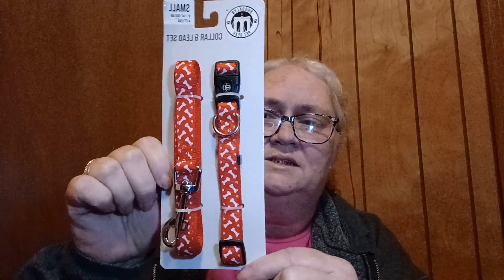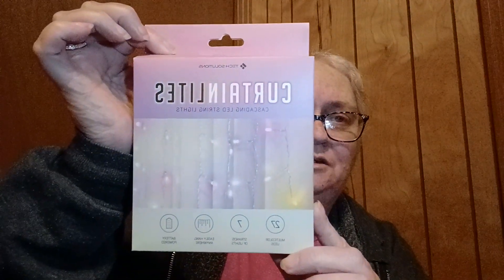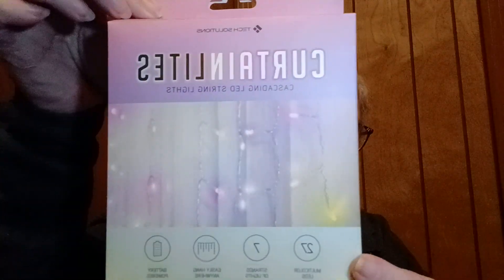I picked up Lexi a collar and leash — a collar and lead set — so we can start taking them out more. I did get her a small, hopefully that will fit her because she's so little. And I picked up some curtain lights. These were $5. I think the collar set was $4. The curtain lights have 27 lights on them — seven strands of lights, easily hang anywhere, and they're battery powered. They're pastel colors. I just thought they'd be cool.